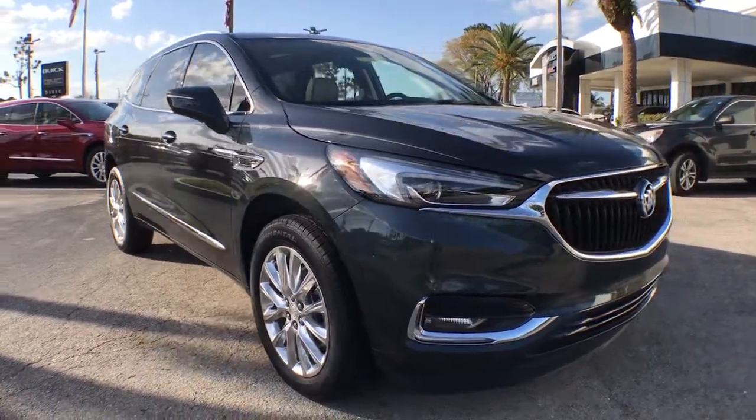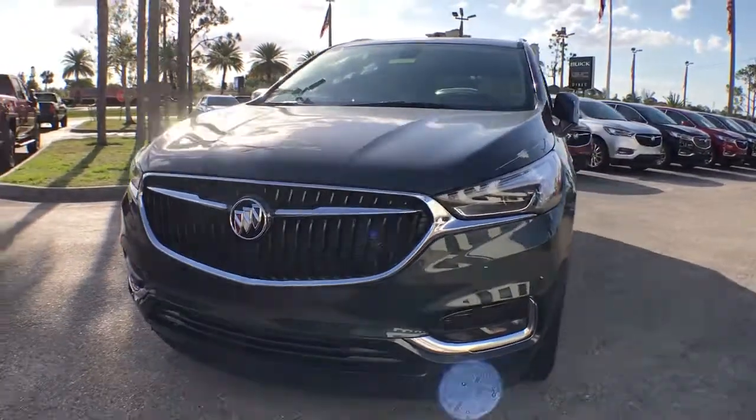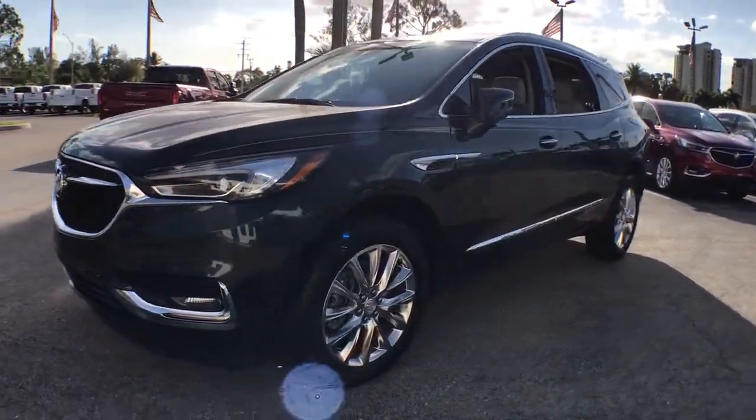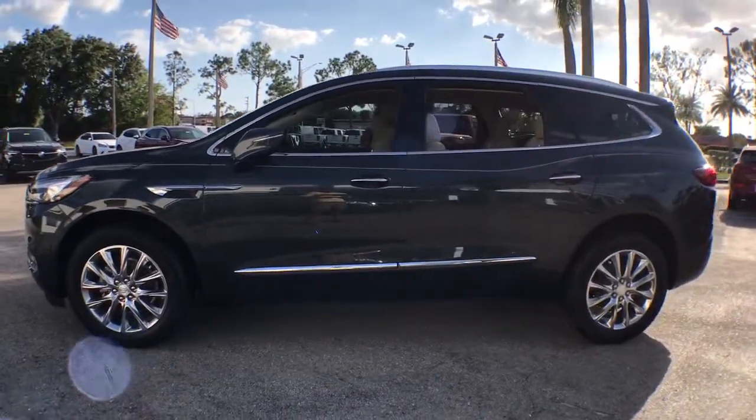You're going to love the 2021 Buick Enclave — the midsize luxury SUV that gives you command of the road in safety and comfort with all the mod cons.